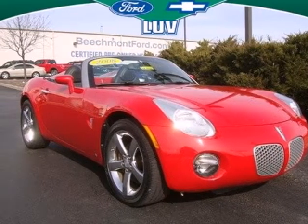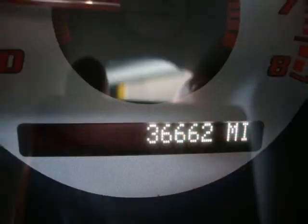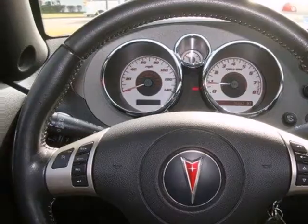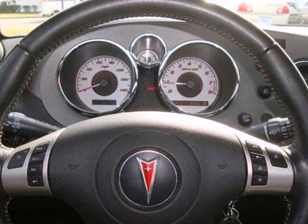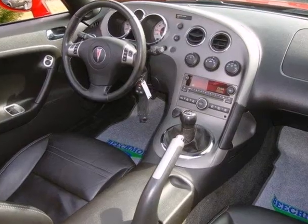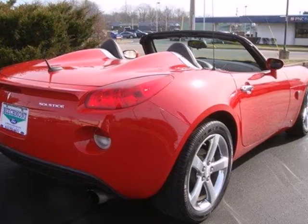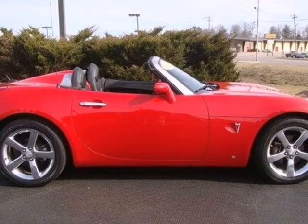Here's a 2008 Pontiac Solstice. It has standard dual airbags, rear disc brakes, seat belt pre-tensioners, front and rear stabilizer bars, and daytime running lights. The sleek and sexy Solstice gets better every year with new standard features for your enhanced performance, comfort, style, and safety.